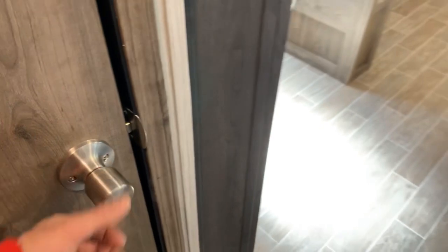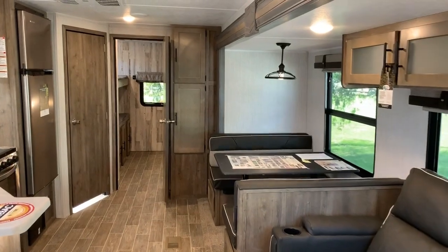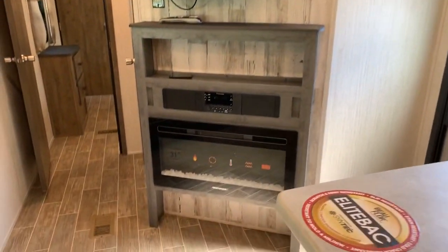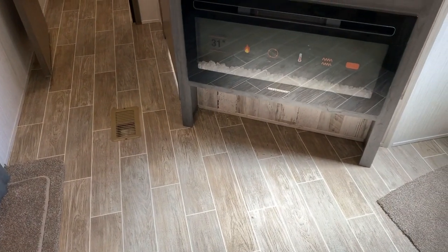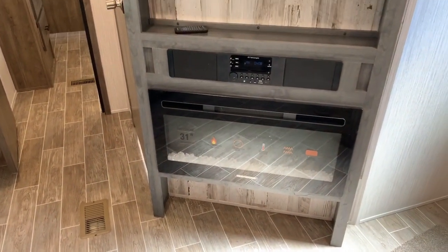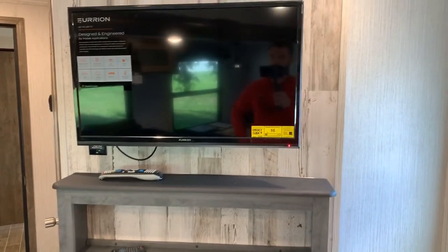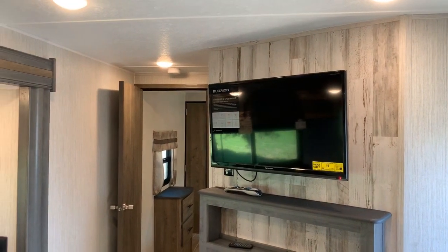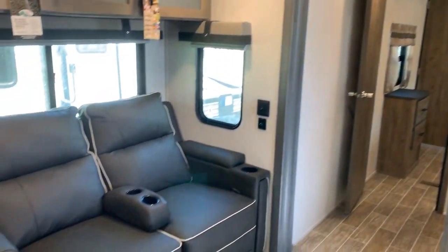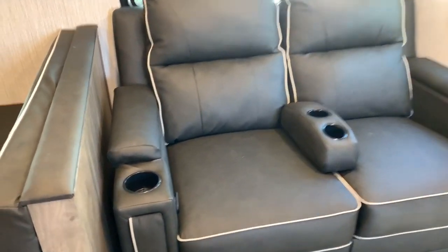Coming back out and turning, we're now looking toward the rear of the unit. Our second slide is visible here to the right. We're going to look at the entertainment center first. Starting at the bottom, there's a little nook — nice for shoes, pet bowls, things of that nature. Fireplace above that, nice for a chill chaser. A soundbar, a little storage, and then our TV. The TV does pull out and you can change the angle. It's on an angled accent wall, which is a nice angle to the theater seats where you can watch TV. We've got theater seats optioned into this.